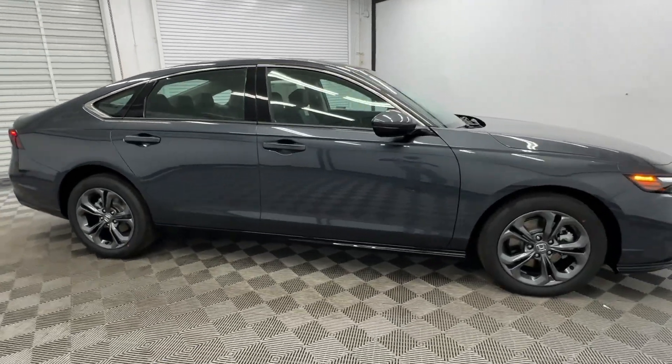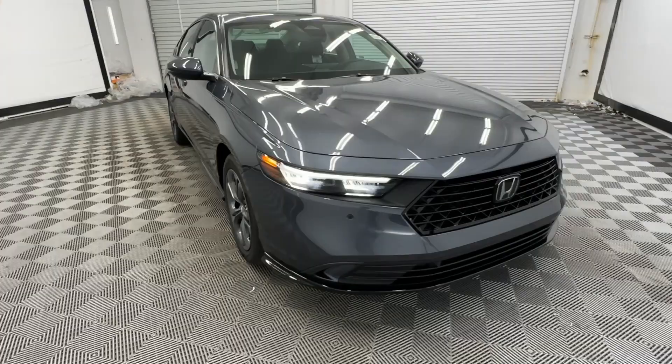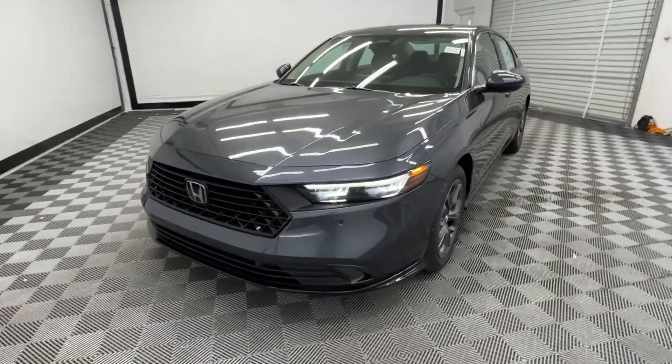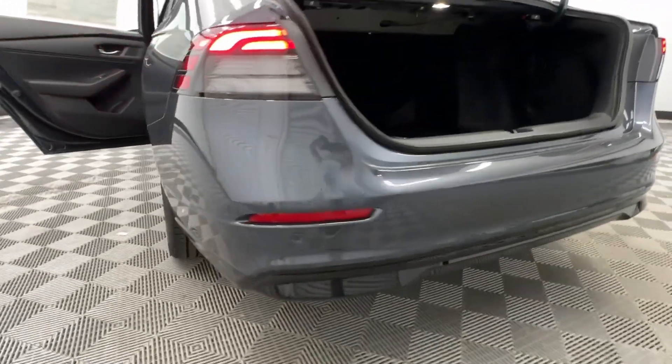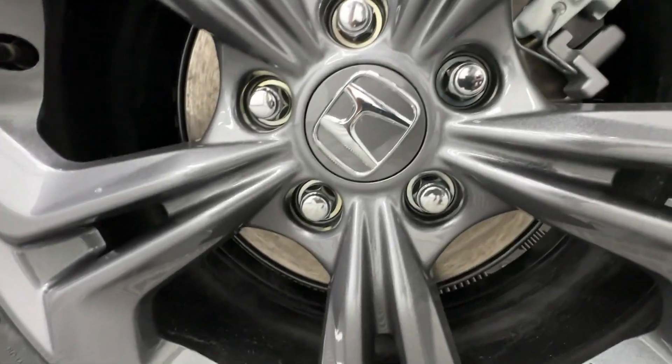The following are some of this vehicle's highlighted options: Apple CarPlay and/or Android Auto, keyless entry, moonroof, heated mirrors, adaptive cruise control, lane keeping assist, backup camera, power passenger seat, satellite radio, and steering wheel audio controls.